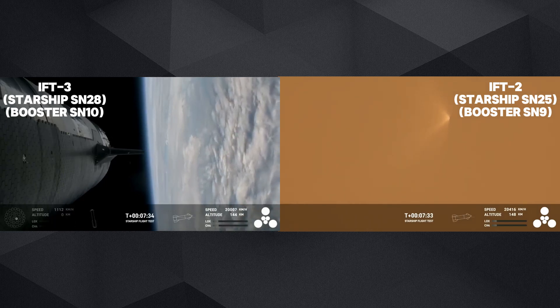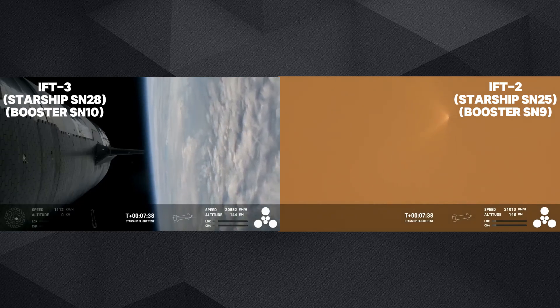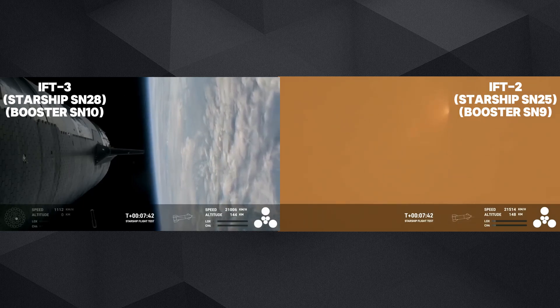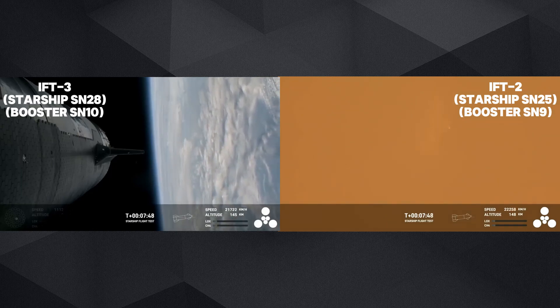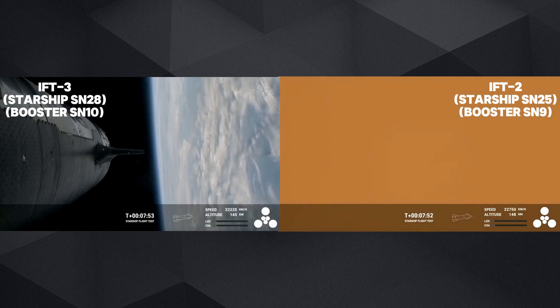We're expecting the ship's burn to end just after T-plus eight minutes, about a minute from now. Congratulations to the team — making it this far is farther than we've ever been before. Wonderful views and great engine performance from the vehicles.